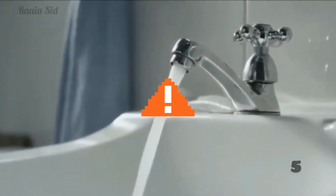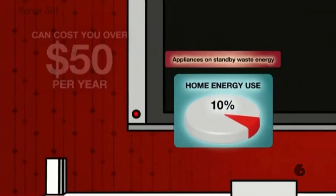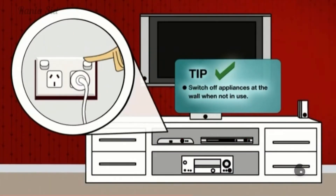While brushing your teeth, make sure to close the tap. Do the same whenever you aren't using it. Turn off any devices that consume electricity when you aren't using them.